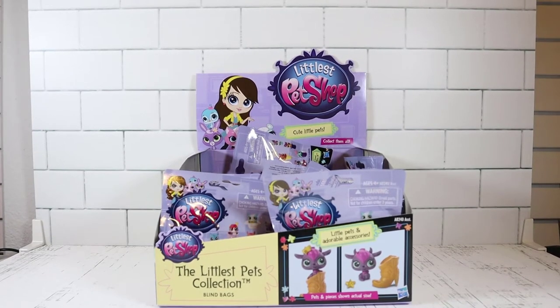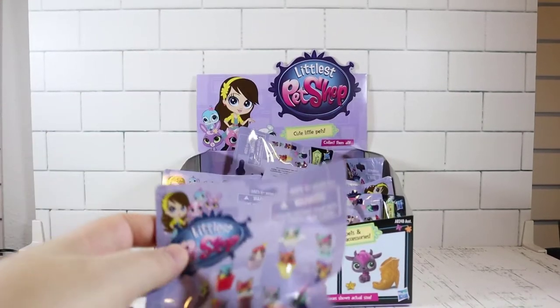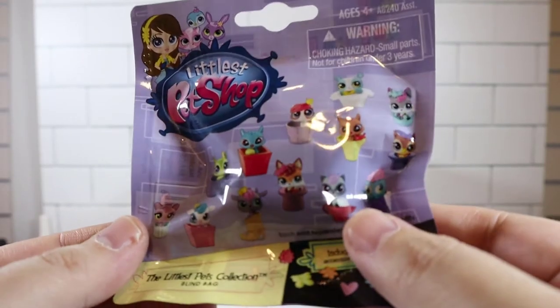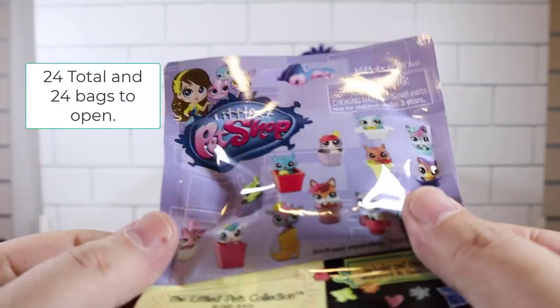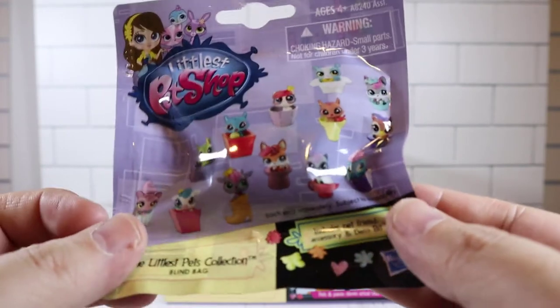Welcome back everyone. My name is Brian and I'm Jen. You can see we got some Littlest Pet Shop blind bags open today. Let's take a look and see what we can get. There are quite a few different characters you can get. Looks like we got 12 total — 12 bags open — so I guess we could get the whole collection. That'd be amazing if we did.